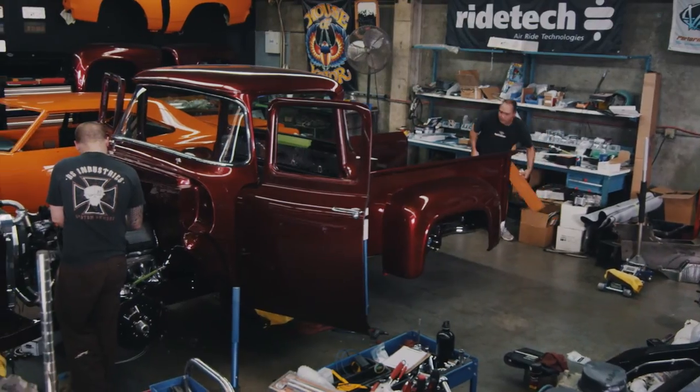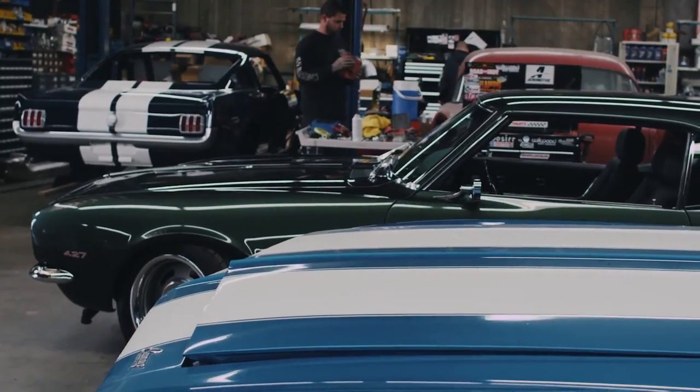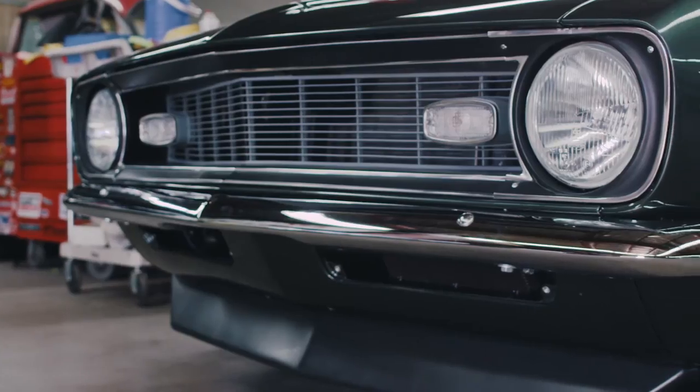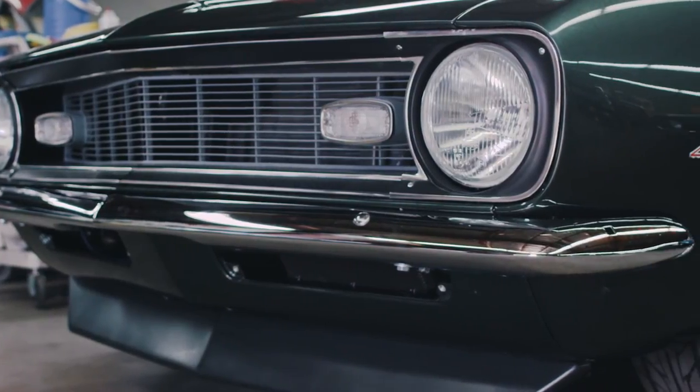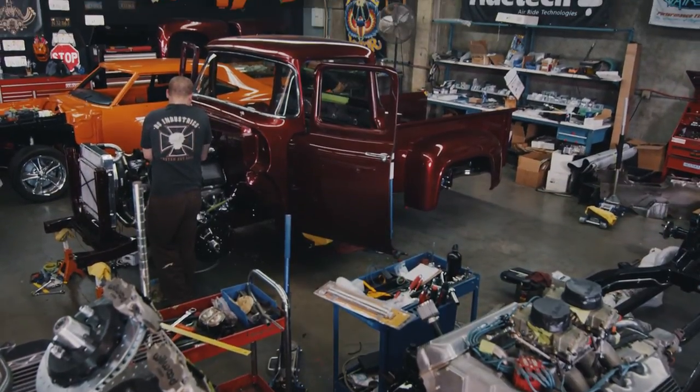What I'm looking forward to this year about SEMA is having all three cars there. We've never had more than one car at a time, so if we pull off all three it would be just totally awesome. We look forward to having Tim Allen's Camaro there at the Classic Industries booth. The truck will be at Magnaflow's booth outside, and we're just not sure about the Mustang yet because there's just not enough of me.